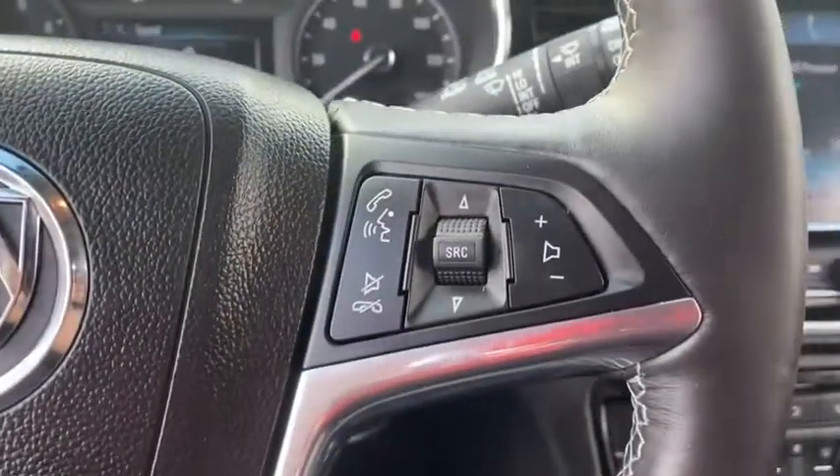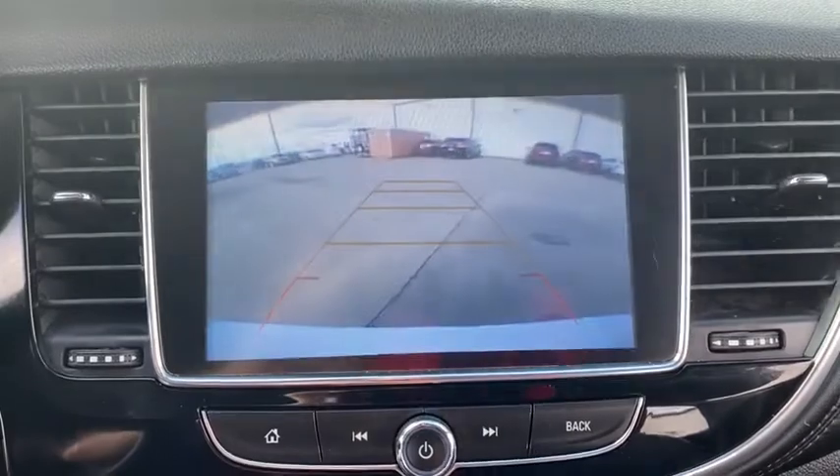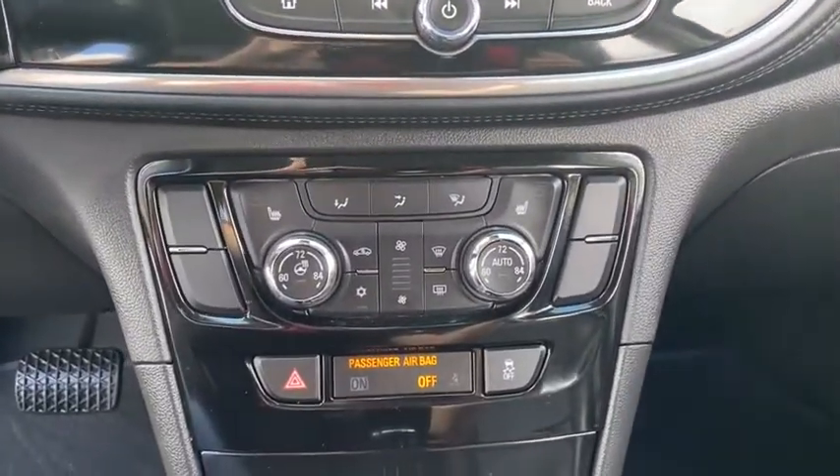Here are some of this vehicle's great options: back-up camera, keyless entry, power passenger seat, remote engine start, leather-wrapped steering wheel, driver lumbar.